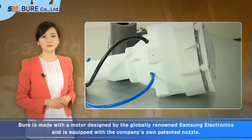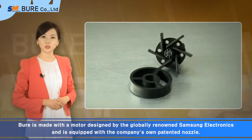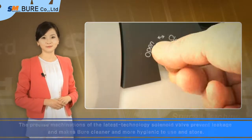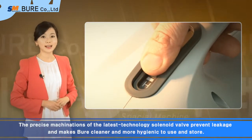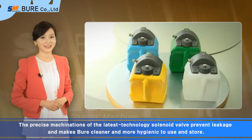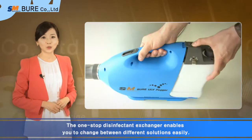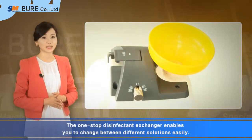Bure is made with a motor designed by the globally renowned Samsung Electronics and is equipped with the company's own patented nozzle. The precise machinations of the latest technology solenoid valve prevent leakage and make Bure cleaner and more hygienic to use and store. The one-stop disinfectant exchanger enables you to change between different solutions easily.